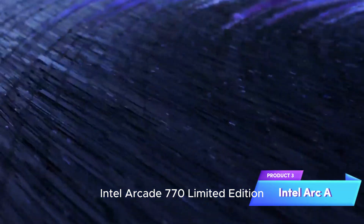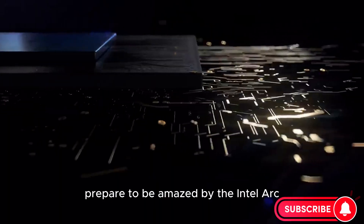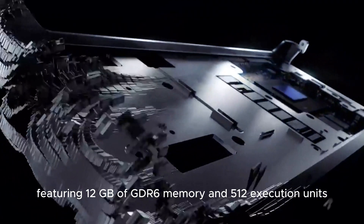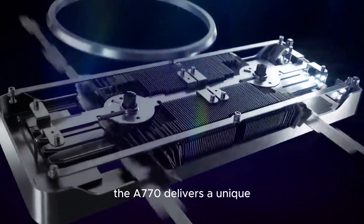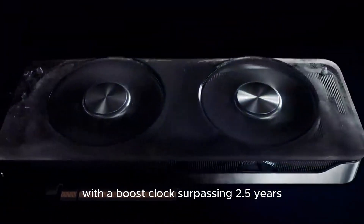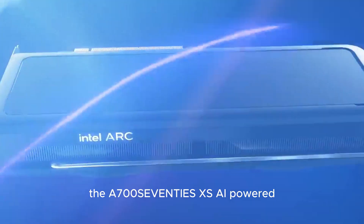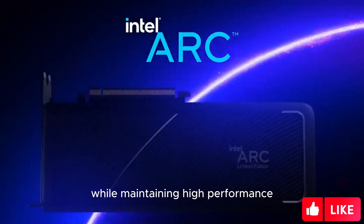Product 3: Intel Arc A770 Limited Edition. Prepare to be amazed by the Intel Arc A770 Limited Edition, a graphics card that marks Intel's entry into the gaming GPU arena. Featuring 12GB of GDDR6 memory and 512 execution units, the A770 delivers a unique and powerful gaming experience. With a boost clock surpassing 2.5 GHz, this GPU ensures smooth frame rates and remarkable visuals. The A770's XeSS AI-powered super sampling technology enhances image quality while maintaining high performance.